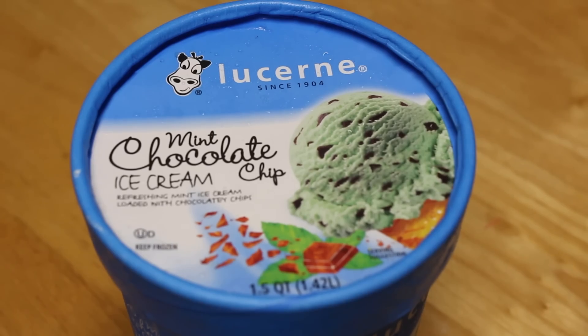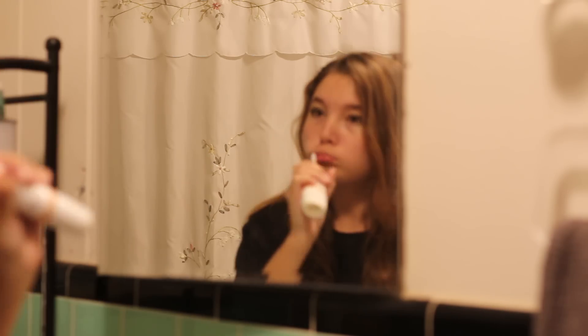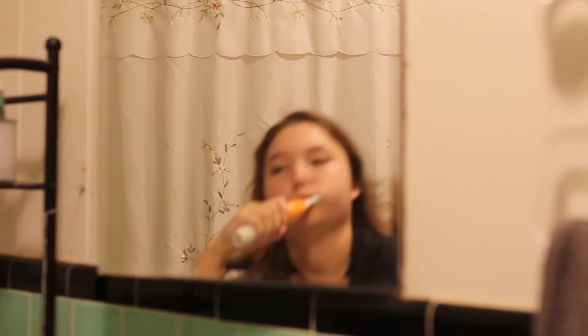Then for dessert, I just had some ice cream because who doesn't love ice cream, honestly? After that, I just brush my teeth, which is pretty self-explanatory.